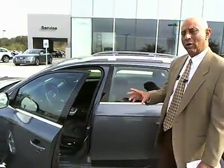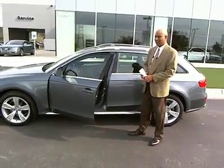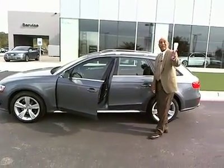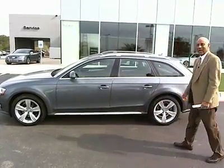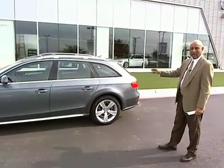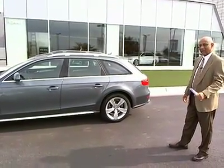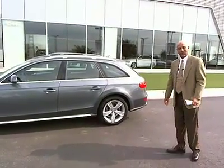This is a certified pre-owned vehicle. We do over a 308-point inspection on it. You get the six year, 100,000 mile warranty. I want to ask you to come on out and see us — see Terry at Cavender Audi — and let's get you on the road in this nice 2013 Audi Allroad. It was a one owner vehicle, serviced and taken care of here, so we know it's in really good shape. Contact us at www.cavenderaudi.com. I hope to hear from you soon. Thank you.